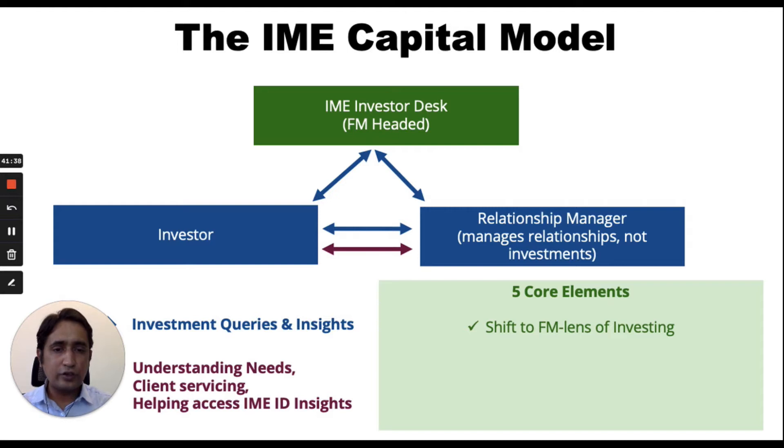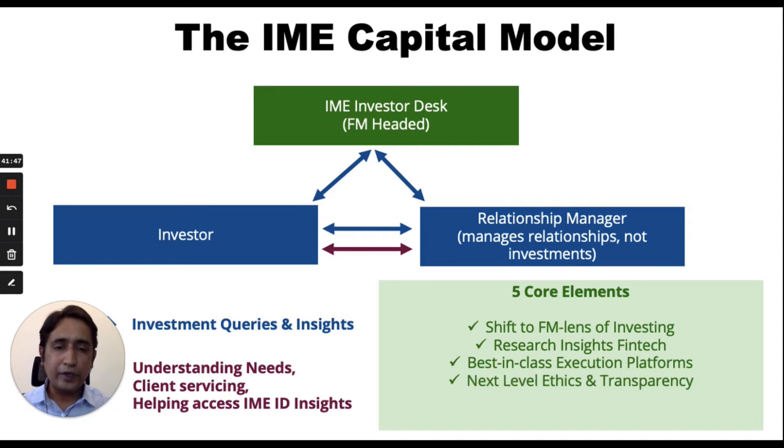The first is the focus on a shift to fund management lens of investing, our research insights fintech, our partnership with best in class execution platforms, an operation at the next level of ethics and transparency, and very fluid models of engagement.